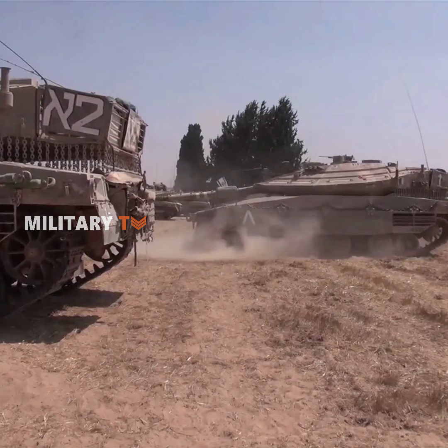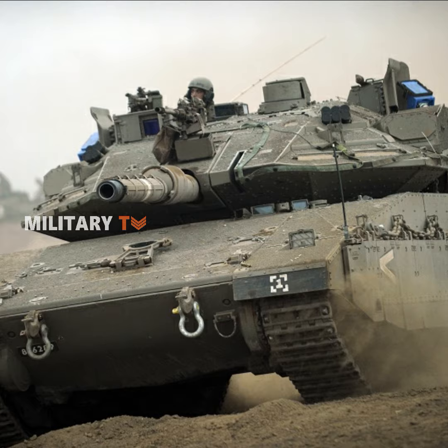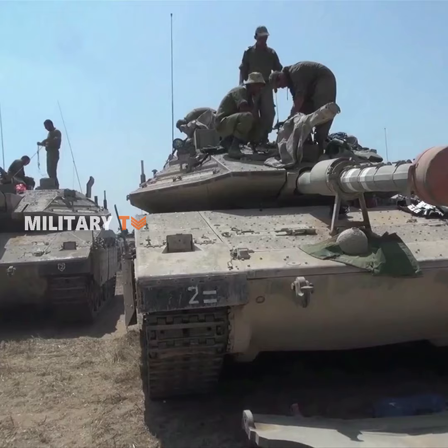The Mark IV's armor is modular and used on all sides of the tank, including its top and V-shaped belly. This allows for damaged tanks to be more readily repaired in combat.